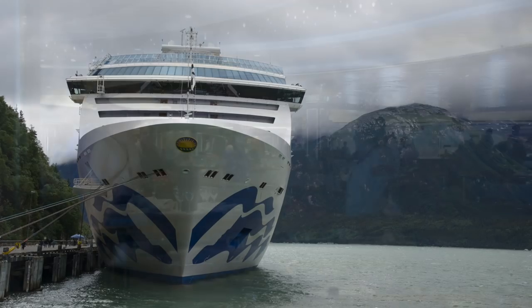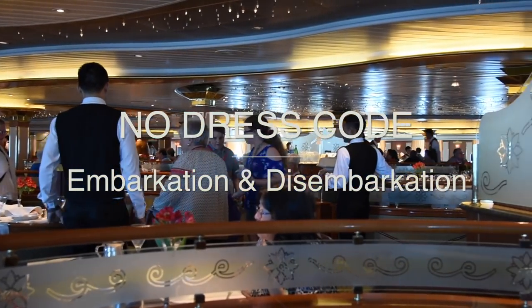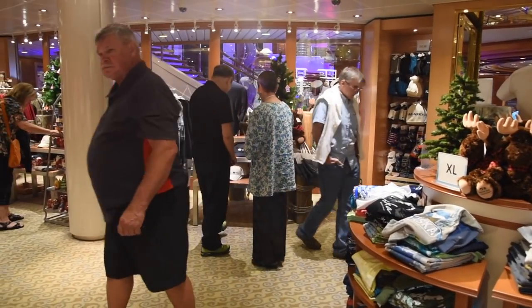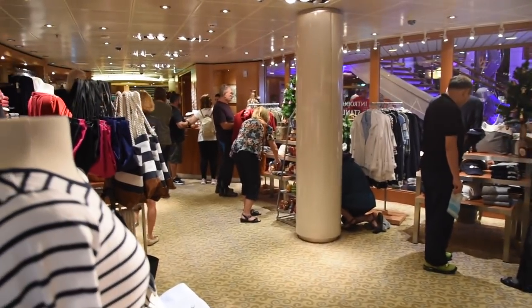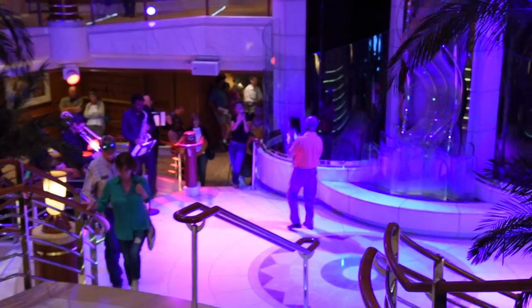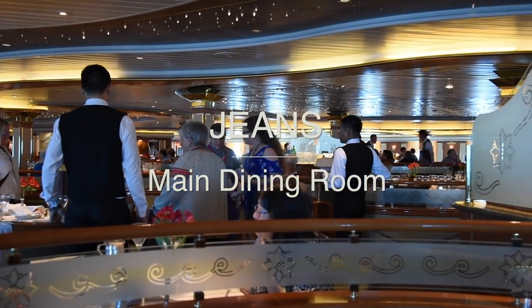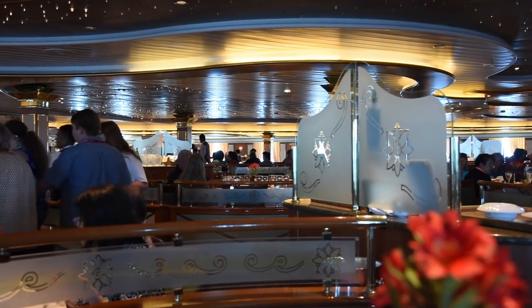Our first couple of tips have to do with dress code. On embarkation and disembarkation days, there are no dress codes for the dining room. This is to allow people who have not received their suitcases yet, or have already packed, to be able to go down to dinner in what they chose to wear to get on the ship. Our second tip is that jeans are permitted in the main dining rooms on Princess ships, provided they are not fraying or ripped.